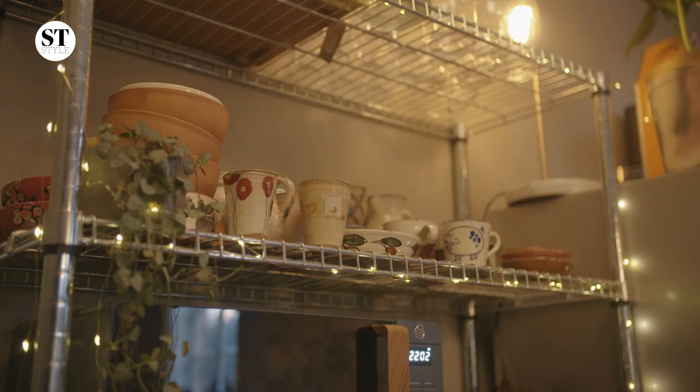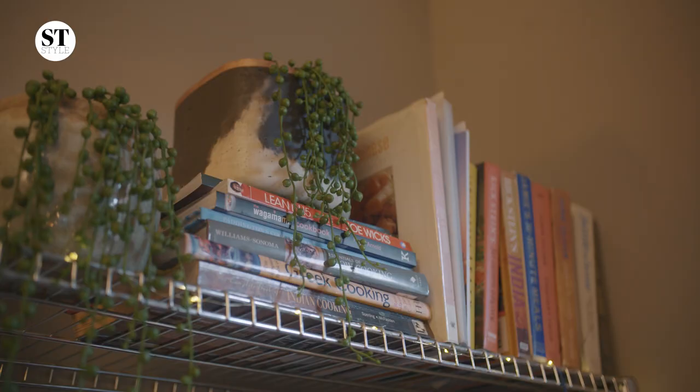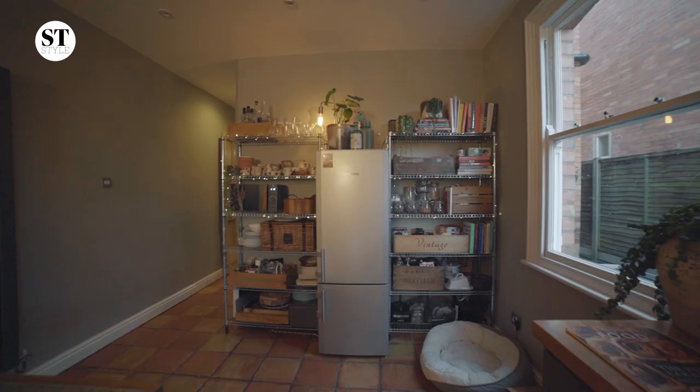These freestanding open shelves are super handy here — relatively cheap from IKEA. Having things on display as a mother of two young children is really handy to do things super quickly.